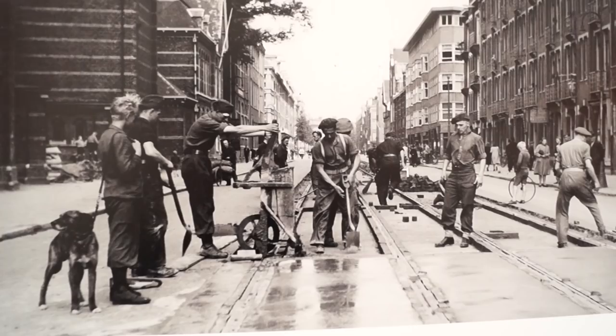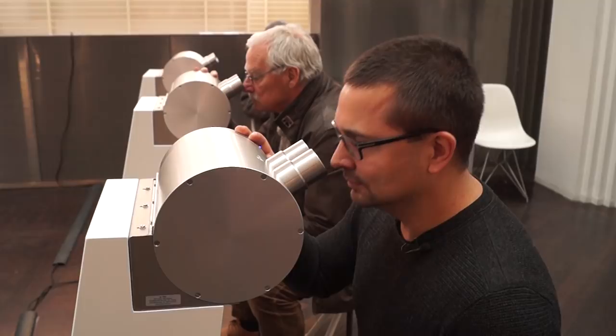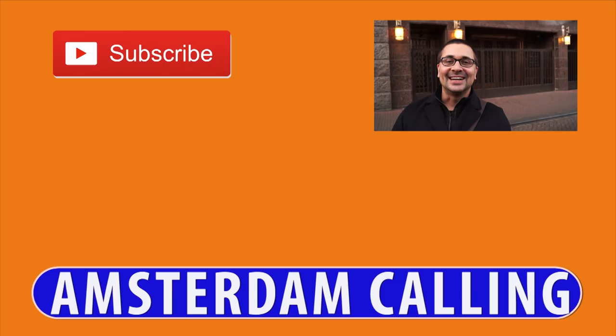They have countless historical artifacts, including things from Anne Frank, Johan Cruijff, and Gustav Mahler, and there are always exhibitions and events going on. Hi, I'm Sander Elskerk for Amsterdam Calling.